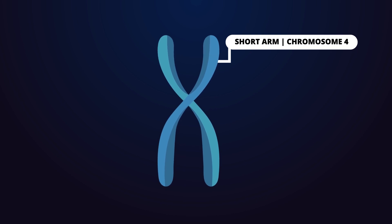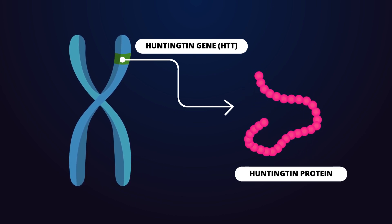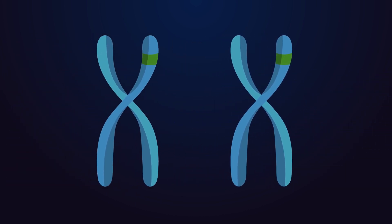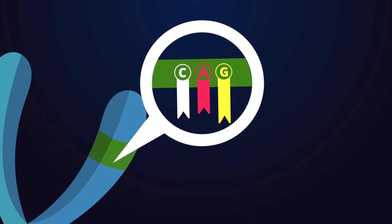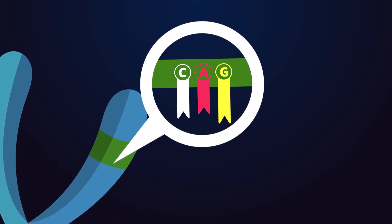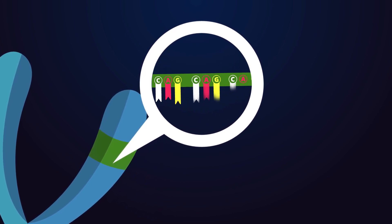This is the short arm of chromosome 4. It's the home of the Huntington gene, which codes for the Huntington protein. All humans have two copies of this gene. It has a section called trinucleotide repeat, which is a sequence of three DNA bases — cytosine, adenine, and guanine — repeated multiple times.